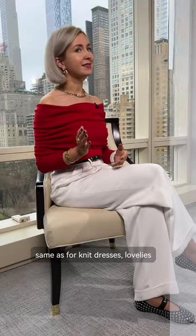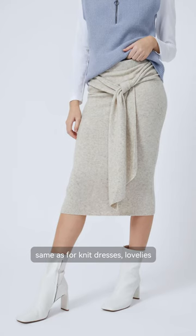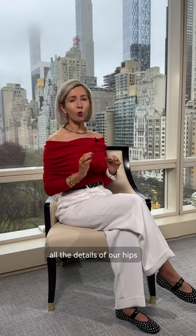Corsets tailored around hips — same as for knit dresses, lovelies. They tend to accentuate all the details of our hips, and rarely look good.